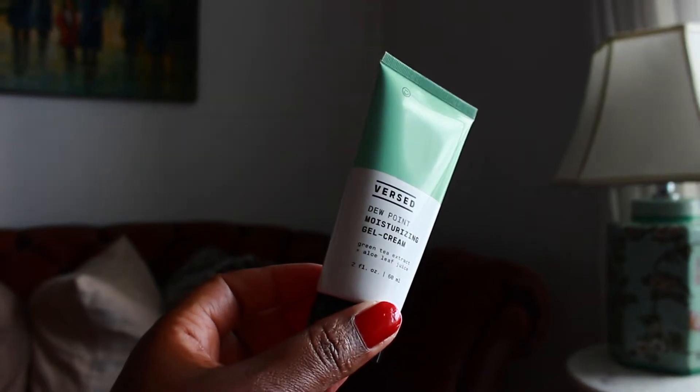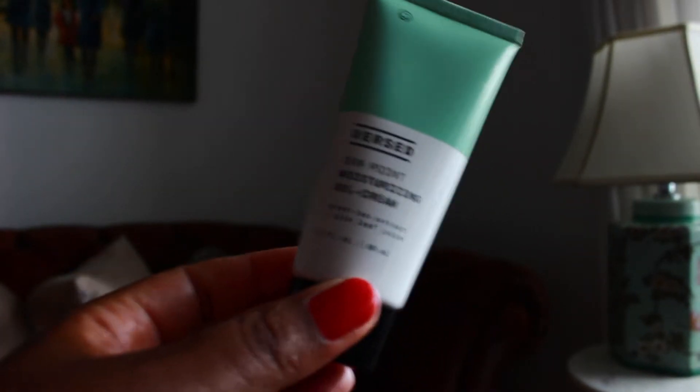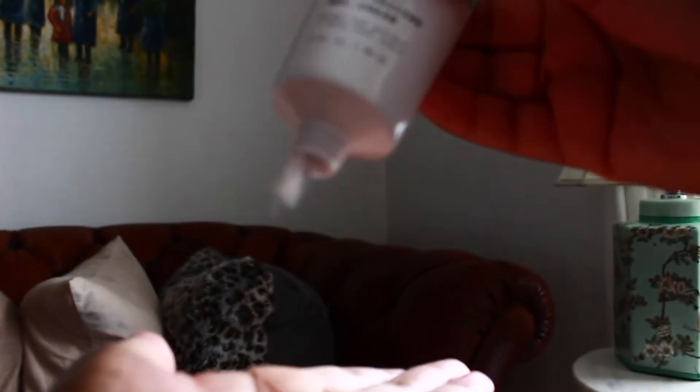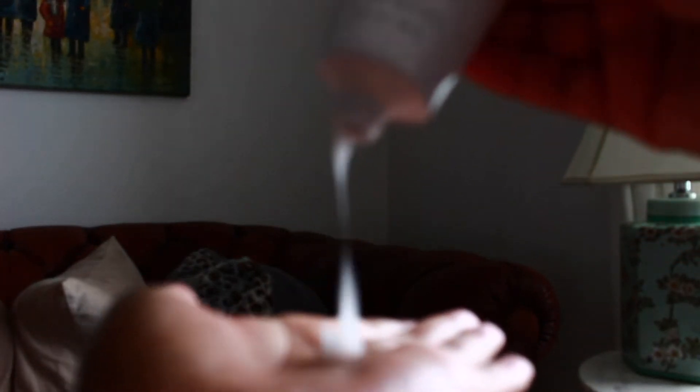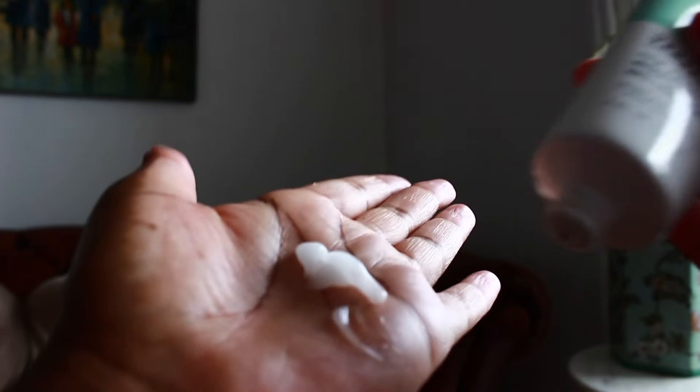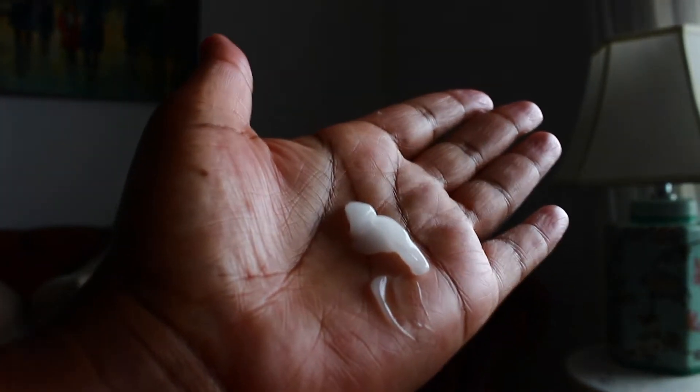This one is the Versed Moisturizing Gel Cream, which is really good and lightweight. You can see that I'm not wearing anything, but even if it gets hot and my face kind of oils up, it won't be extremely oily and it won't have that sweaty glow, shall we call it.